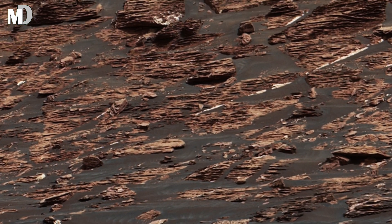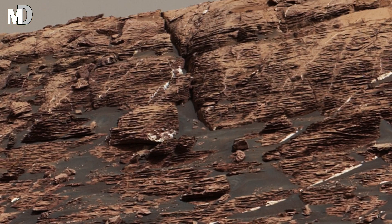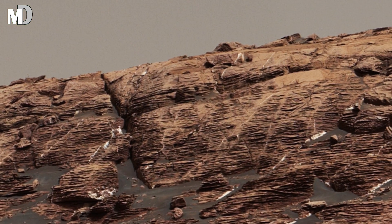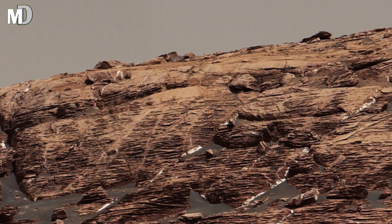Hello my dear friends, you are watching Mars Discovery. Today we have a fantastic 4K image captured by the Curiosity rover giving us a closer look at the red planet's rocky and mysterious landscape.